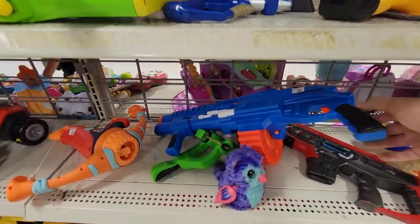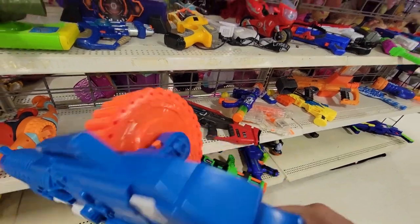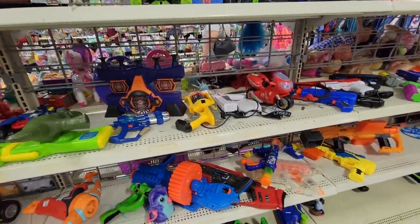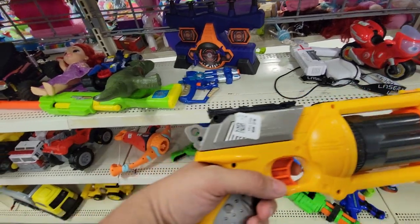Another edition of the Sidewinder, but they wanted thirteen bucks for it because it came with a drum — no thank you, you can wait right there. Hey, a Maverick! I'm not gonna take it home, but nice to see it.